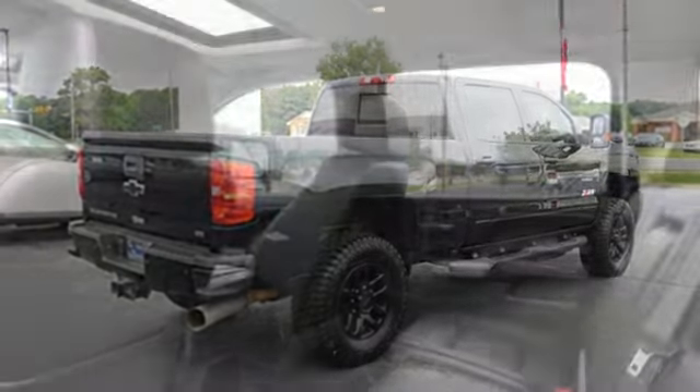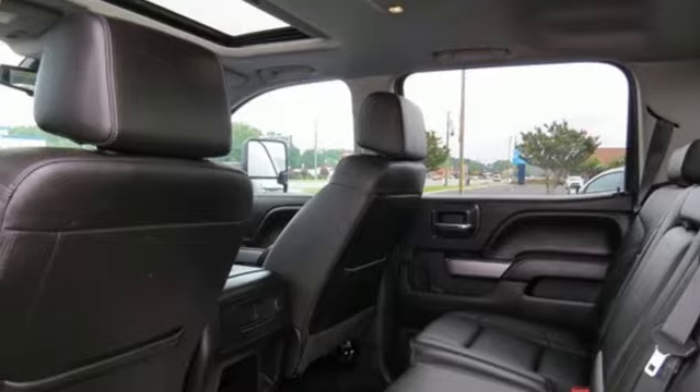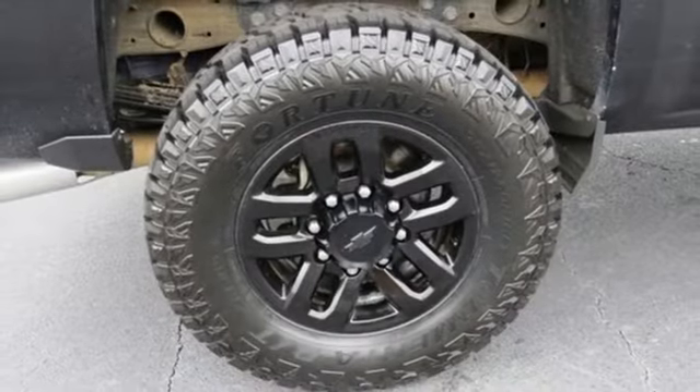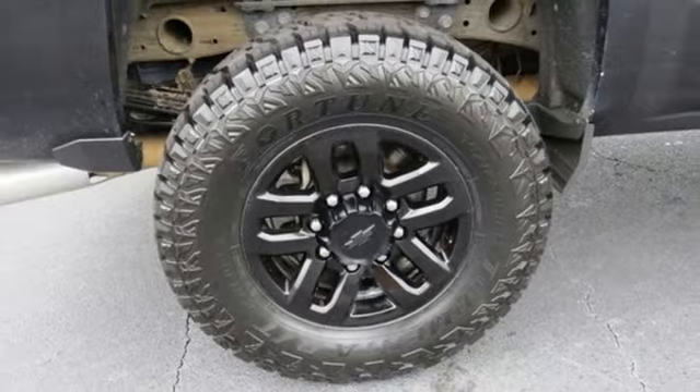Front heated and ventilated leather bucket seats, mirror-mounted spotlights, electronic shift on the fly, auto-dimming rear-view mirror, and automatic transmission.